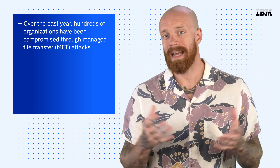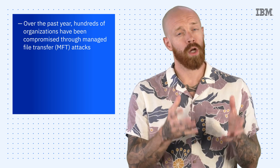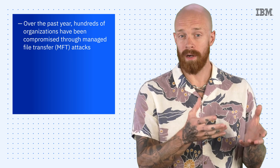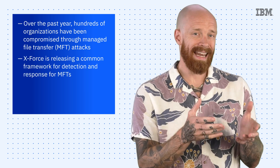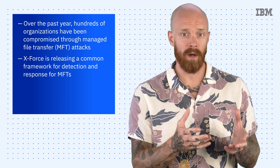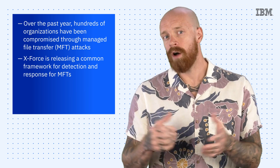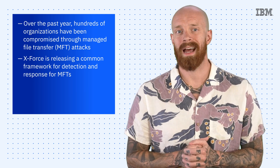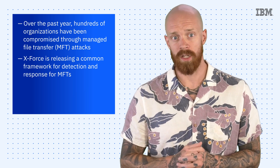IBM Security X-Force decided to investigate. They found that all of these MFT tools are largely architected the same way, which means that the approach to detection and response would generally be the same. X-Force recently released an index that includes a sample of 13 different detection and response frameworks for the most common and exposed MFT solutions. This effort is meant to offload some of these learnings from defenders, significantly reducing the time required to stop an attack and helping to prevent future mass exploitation.